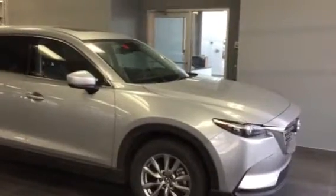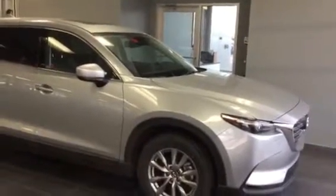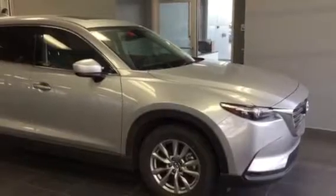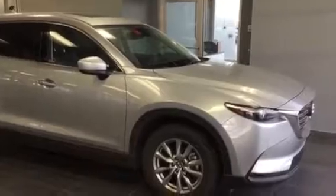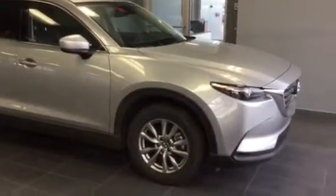Hey Noman, how's it going? My name is Alex Jeske. I'm one of the product specialists here at LA Mazda. I just want to thank you once again for the inquiry on the 2017 CX-9. I thought I'd do a little video walk-around for you so you get a better understanding of the vehicle before you come on in.